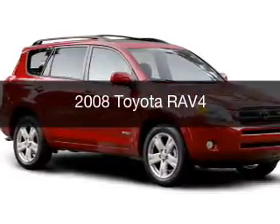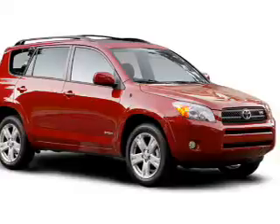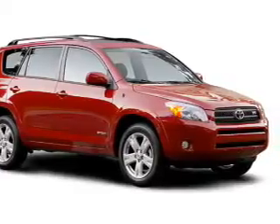This is a used 2008 Toyota RAV4. It's powered by four-wheel drive, engine, and an automatic transmission.